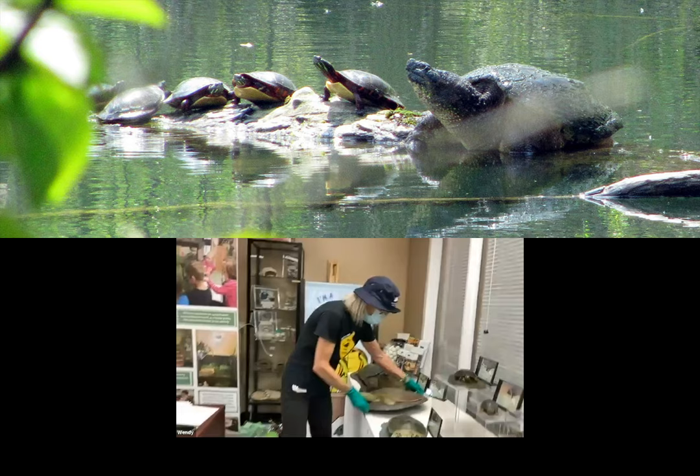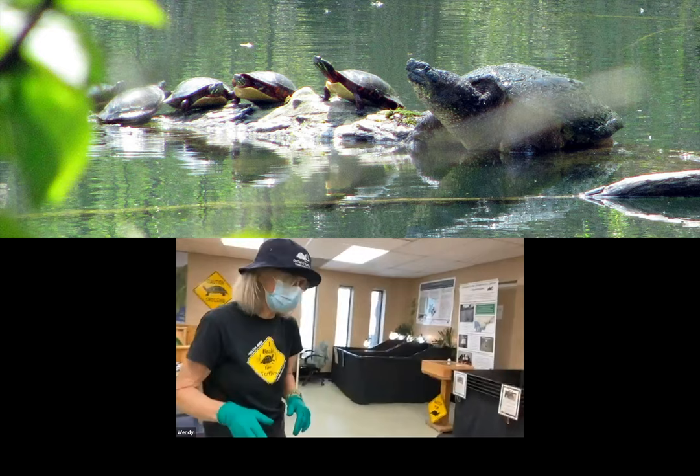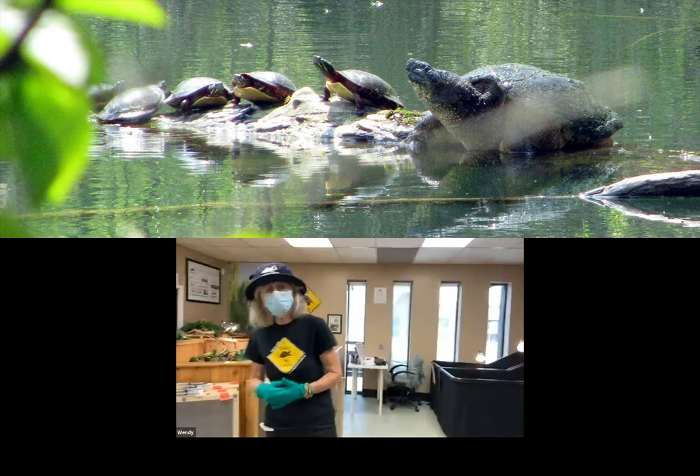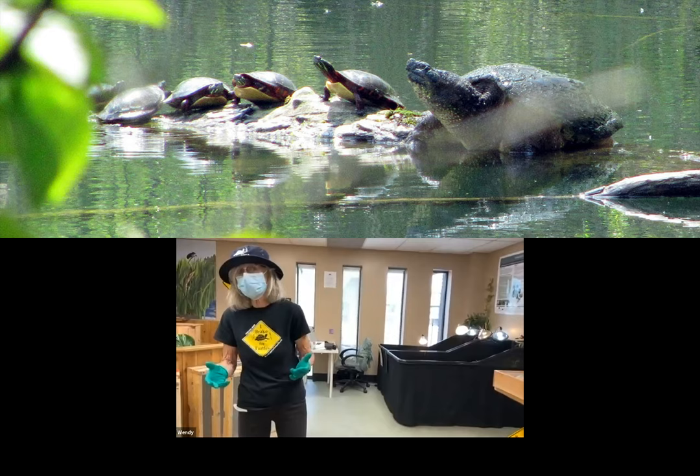Now I'd like to introduce you to our turtle ambassadors for our education program. These turtles have a special permit because they are non-releasable — not candidates to be returned to the wild. Our goal is to take in injured turtles, heal them, rehabilitate them, and get them back out. We're essentially buying them time so that, during their life, they can hopefully leave behind two babies before they die.